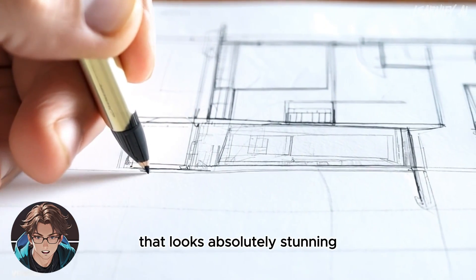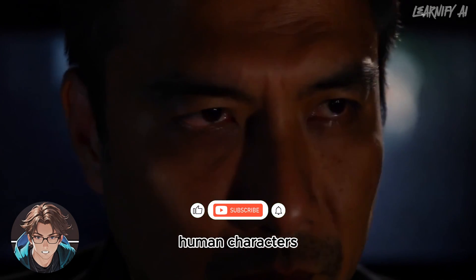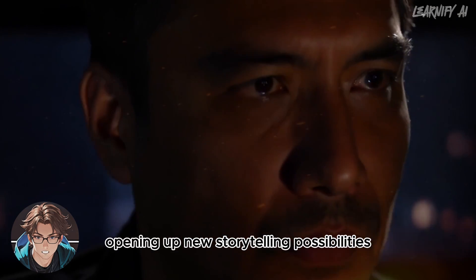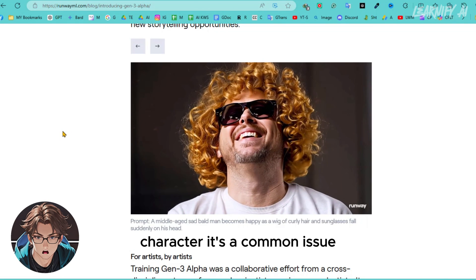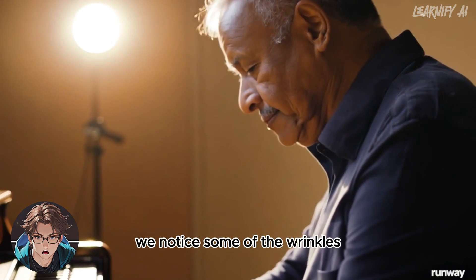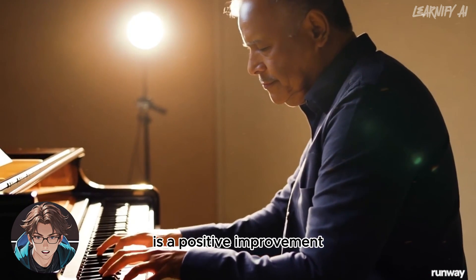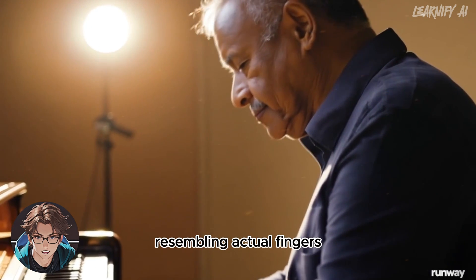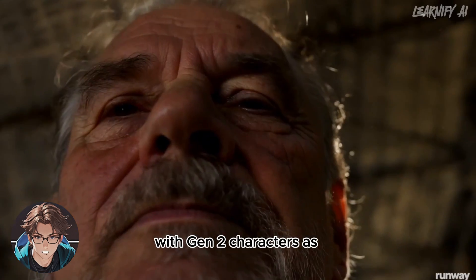Here's another video showcasing a pencil drawing of an architectural plan that looks absolutely stunning. Gen 3 Alpha excels at generating expressive human characters capable of a wide range of actions, gestures, and emotions, opening up new storytelling possibilities. Here's a shot of a character playing the piano. As the camera pulls out, we notice some of the wrinkles and roughness on the character's face smoothing out. What impresses me most are the fingers playing the piano — they look natural and realistic, rather than something chaotic like with Gen 2.